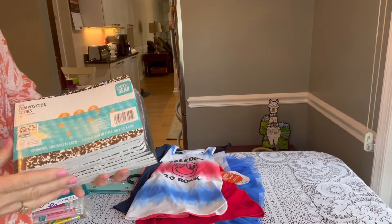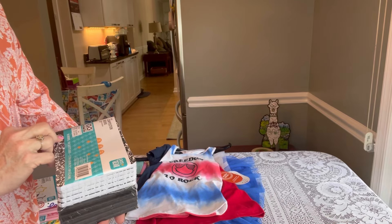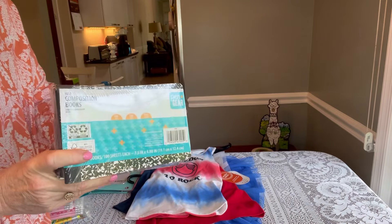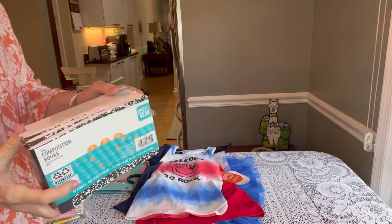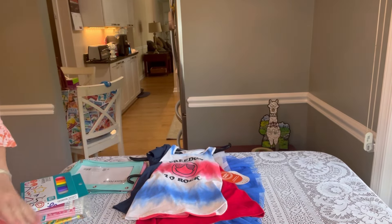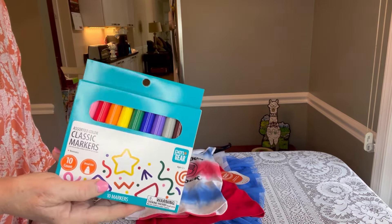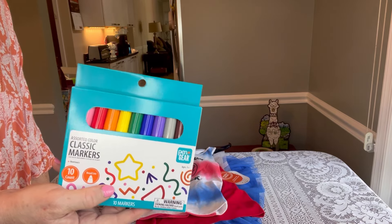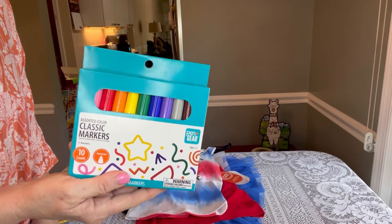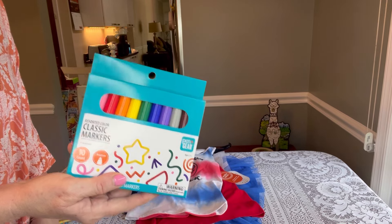I popped into my local Walmart last night and saw that the half composition books are now in stock — ten books to a package, a hundred sheets each. This was $4.64 for the package, which I thought was a pretty good deal. I picked up a couple of those. They also have classic markers for only 50 cents. I use markers a lot of times for toddlers — tuck one in here or there, also great for filler.